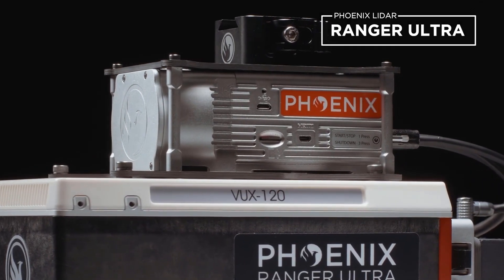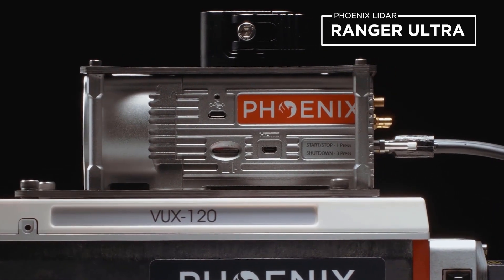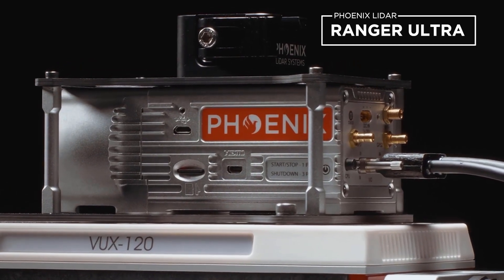The Ranger Ultra can produce up to 1.8 million points per second and up to 15 returns per laser pulse, making it one of the fastest and most efficient LiDAR systems on the market.